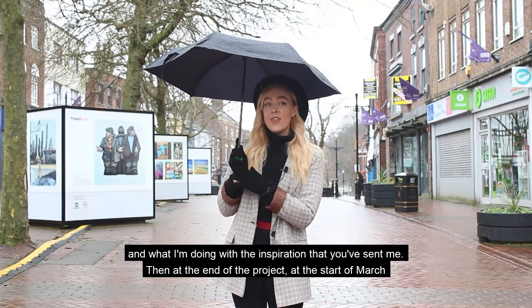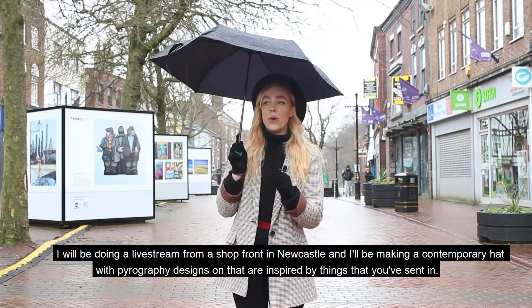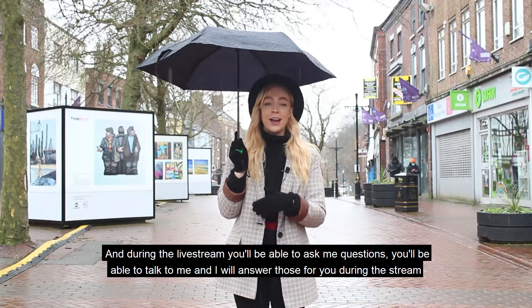And then at the end of the project at the start of March, I will be doing a live stream from a shop front in Newcastle, and I'll be making a contemporary hat with pyrography designs on that are inspired by things that you've sent in. During the live stream you'll be able to ask me questions, talk to me, and I will answer those for you during the stream.